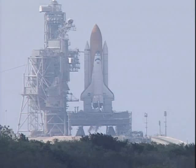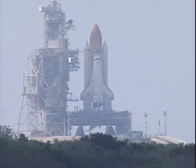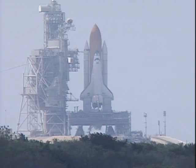We have a go for auto sequence start. Endeavour's onboard computers have primary control of all the vehicle's critical functions. T-minus 20 seconds and counting.